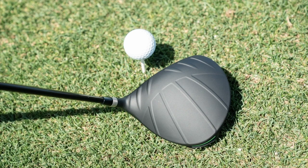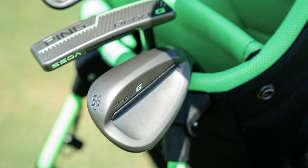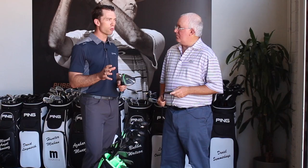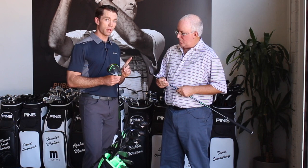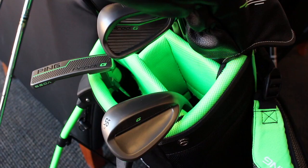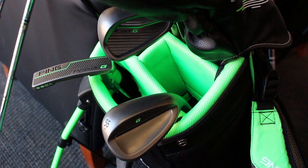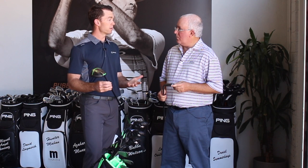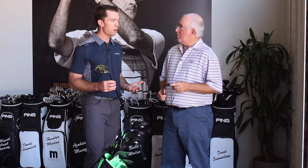A lot of us as parents — and I'm a parent myself — will buy clubs that are a little long for our kids because we want them to grow into them. But that really hurts their performance and how they develop their mechanics. So what we have here is a custom-engineered set designed with all of our staple technologies, custom built at our headquarters, and custom fitted with upgraded fitting information to help parents fit their kids more appropriately.